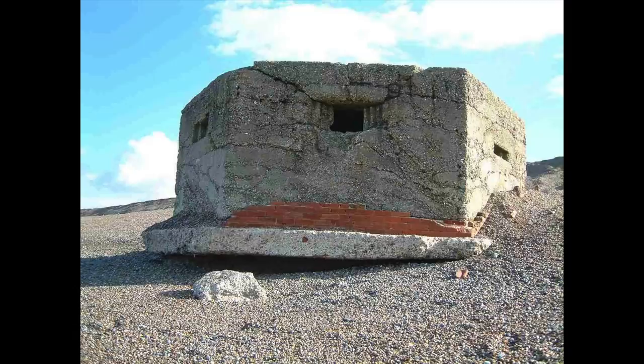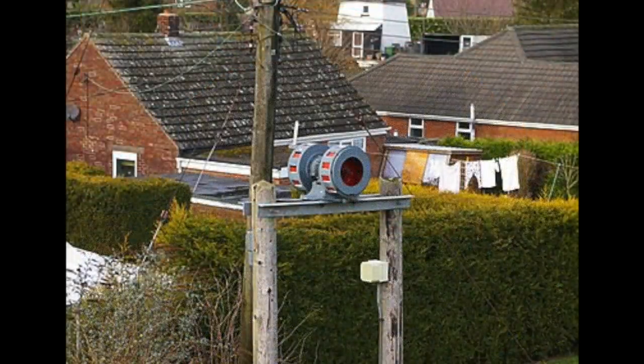Is it the pillbox — those handy little concrete bunkers built to fend off a German invasion? No, though they are to be found all along the coastline. Is it the air raid siren? No,